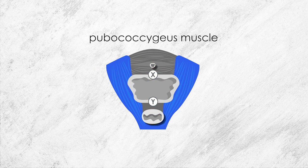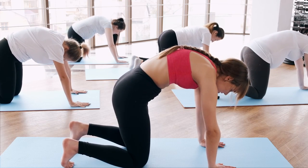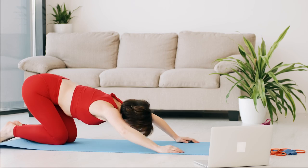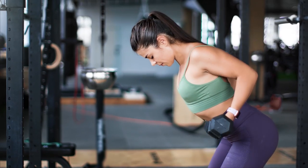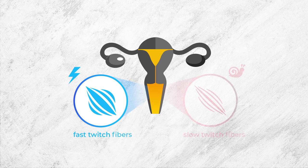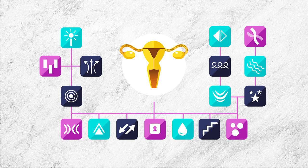One part of the levator ani is the pubococcygeus, or the PC muscle, and this is the main muscle we'll be working on when practicing Pompoir. Your pelvic floor muscles can be trained just like you train your biceps, your glutes, or your back. Just like other muscles, they have fast twitch fibers and slow twitch fibers, and different combinations of training philosophies will achieve different results.